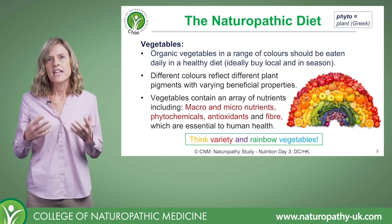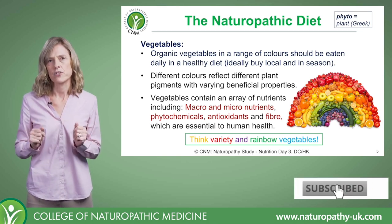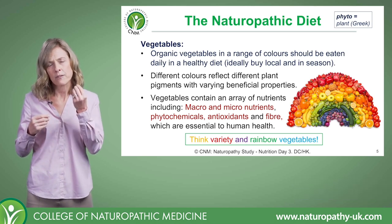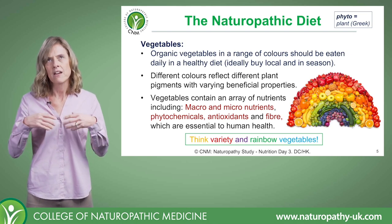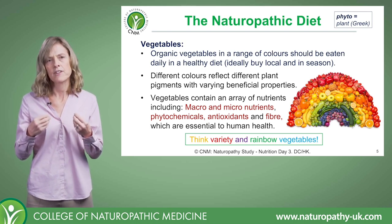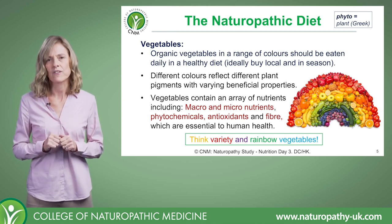Thinking about our vegetables — they contain an absolute array of nutrients: macro and micronutrients, and lots of phytochemicals. 'Phyto' is the Greek word for plant, so when we say phytochemical we mean a plant chemical or plant compound. Our phytochemicals can have some amazing therapeutic properties, so we'll take a closer look.